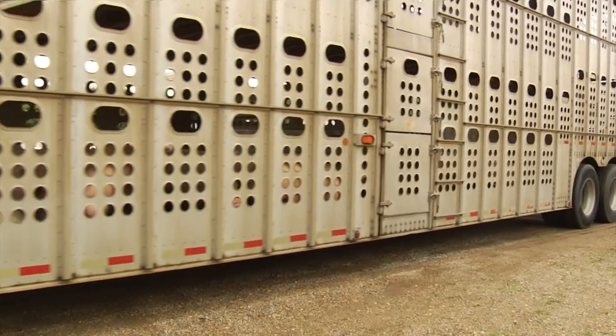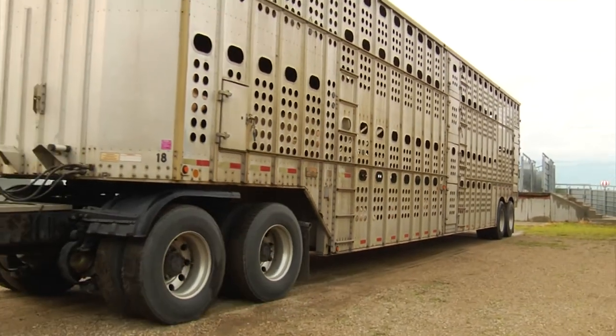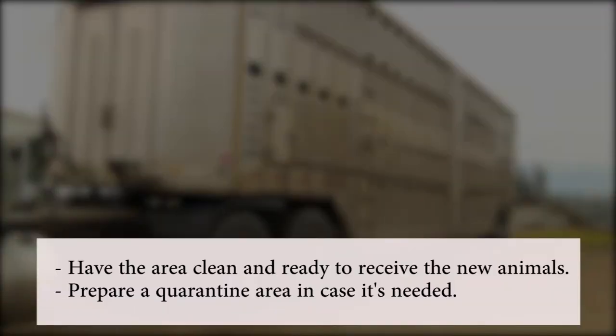If new animals are being brought to your farm or ranch, set up your unloading equipment and pens before they arrive. Have the area clean and ready to receive the new animals, and prepare a quarantine area in case it's needed.